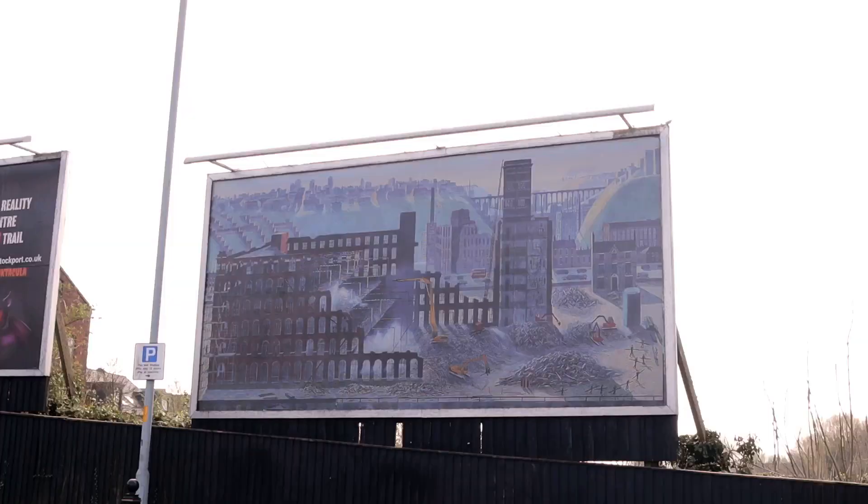I'm Helen and I paint. I came to Stockport 50 years ago and have been painting Stockport ever since.